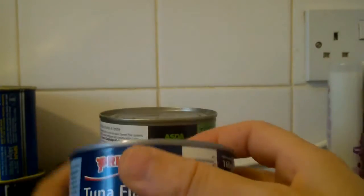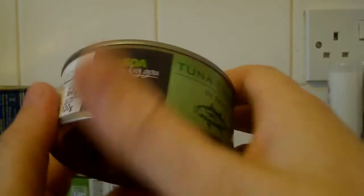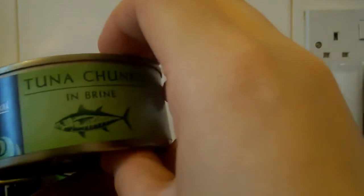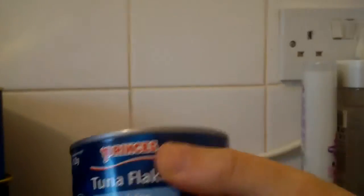Got some fish — tuna flakes in brine, tuna chunks in brine, and more tuna chunks in brine. I'll probably give a couple of these to the cats at Christmas just for a treat. Tuna chunks are just nice to have in sandwiches and just to add to whatever. There's a couple more tuna chunks and some more tuna flakes in brine.